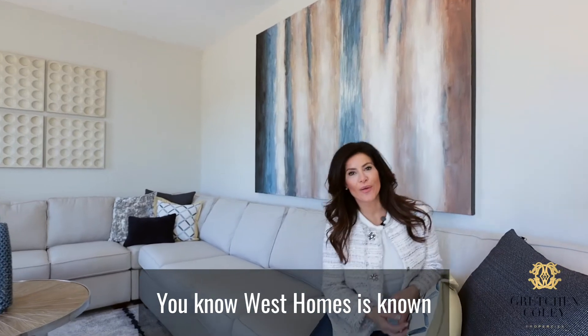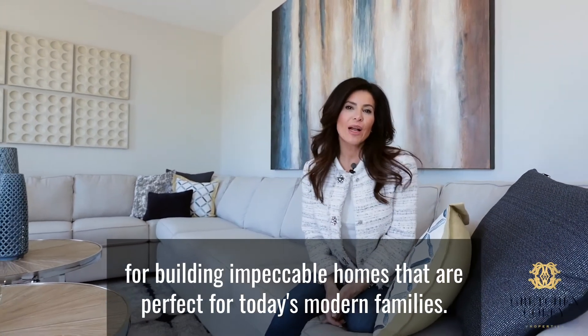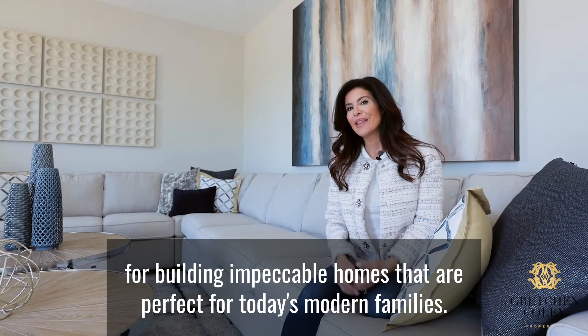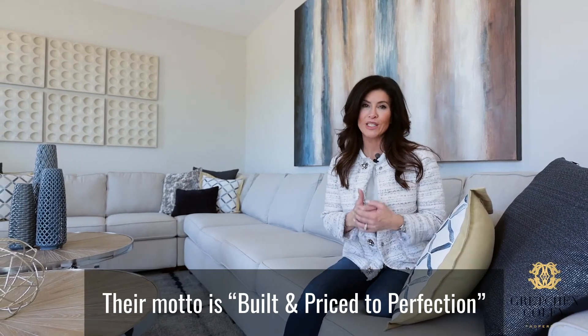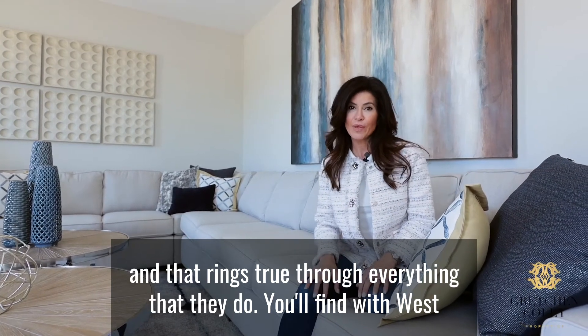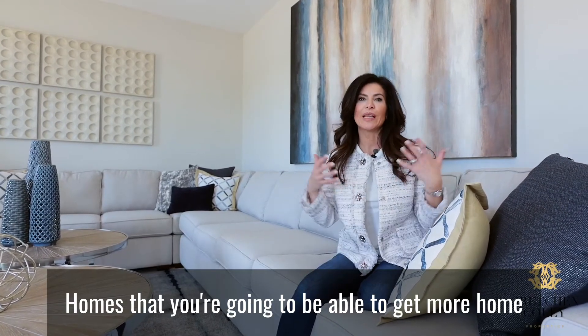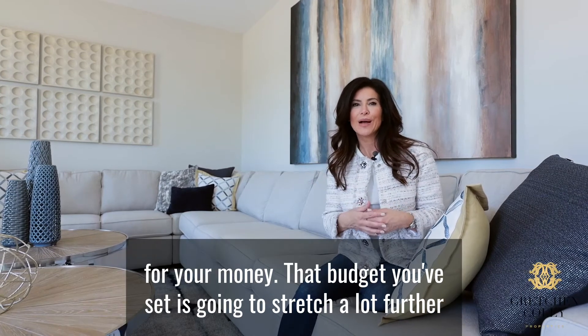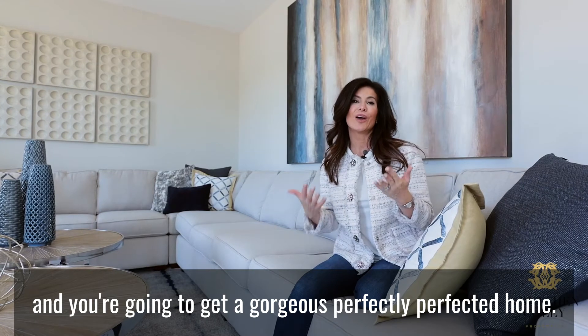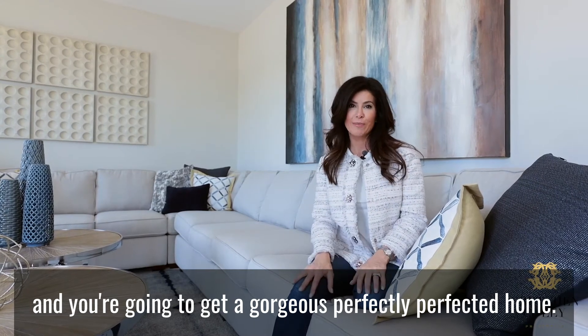West Homes is known for building impeccable homes that are perfect for today's modern families. Their motto is built and priced to perfection, and that rings true through everything that they do. You'll find with West Homes that you're going to be able to get more home for your money — that budget you've set is going to stretch a lot further, and you're going to get a gorgeous, perfectly crafted home.